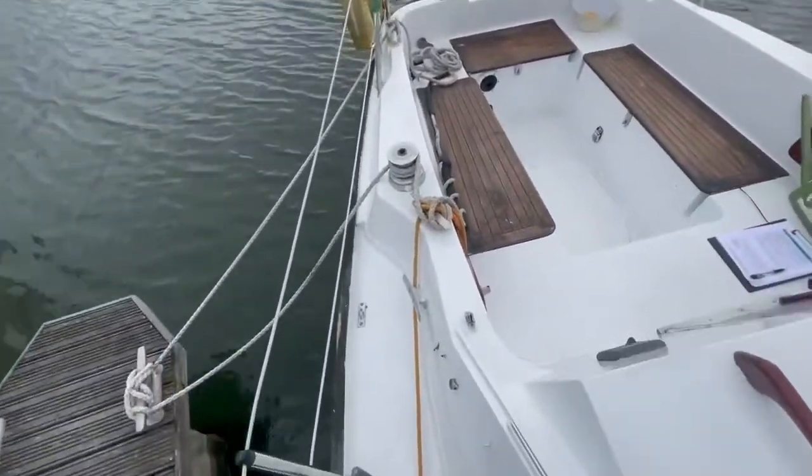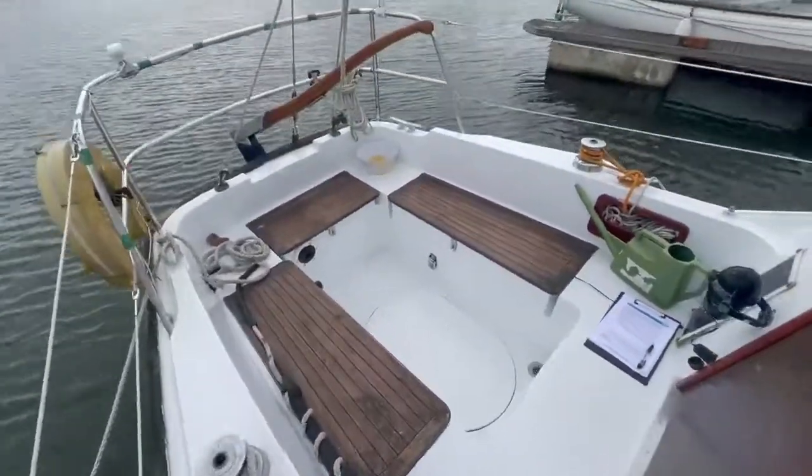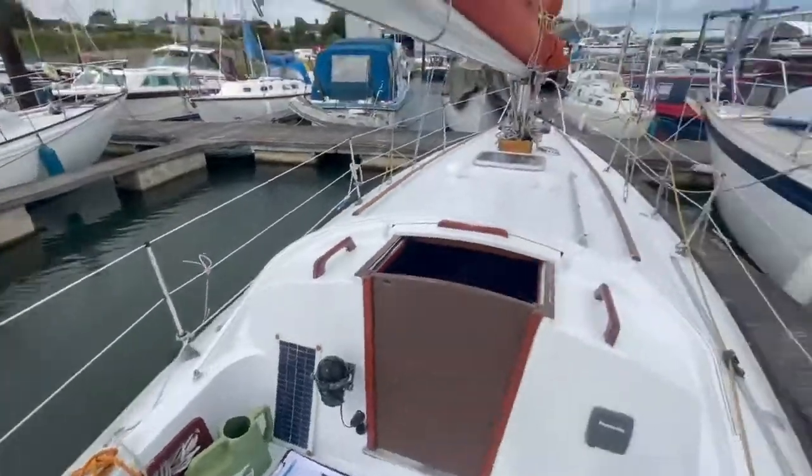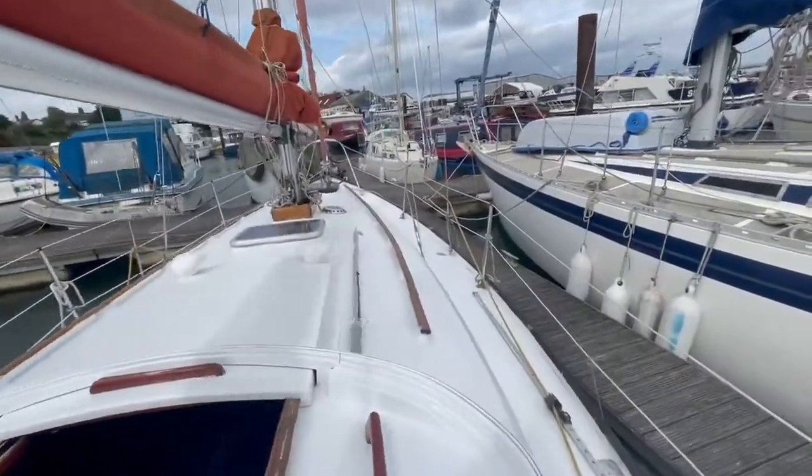As you go down over into the cockpit, as you can see, it's very nice and secure, with a good amount of seating, and there are lockers under all of those seats.